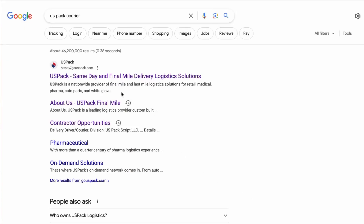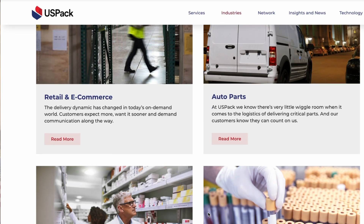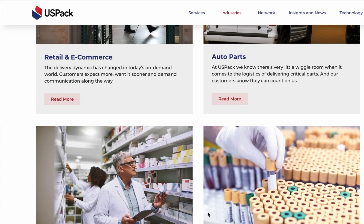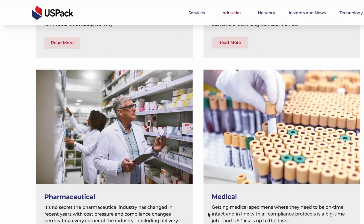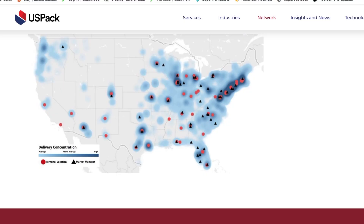If you go into Google here, you're going to type in USPAC and it's going to take you to the website. Pharmaceutical, medical — see all this here. They're available pretty much nationwide, but they're more towards the eastern section of the United States, as you can see in this map here.